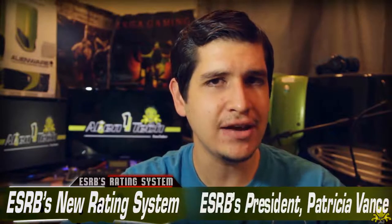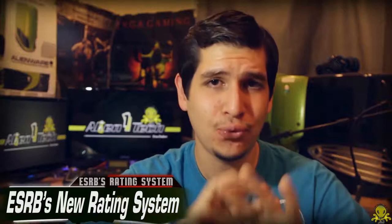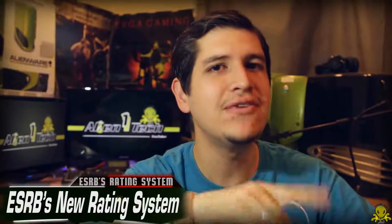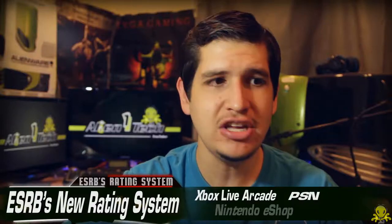These new ratings will be assigned by developers when they fill out a questionnaire about the game. The ESRB's president, Patricia Vanis, says the new system will provide consistency across a variety of platforms, which often have their own content ratings. The first wave of games to incorporate this new rating system will be titles appearing on Xbox Live Arcade, PSN, Nintendo eShop, and some Windows 8 titles.